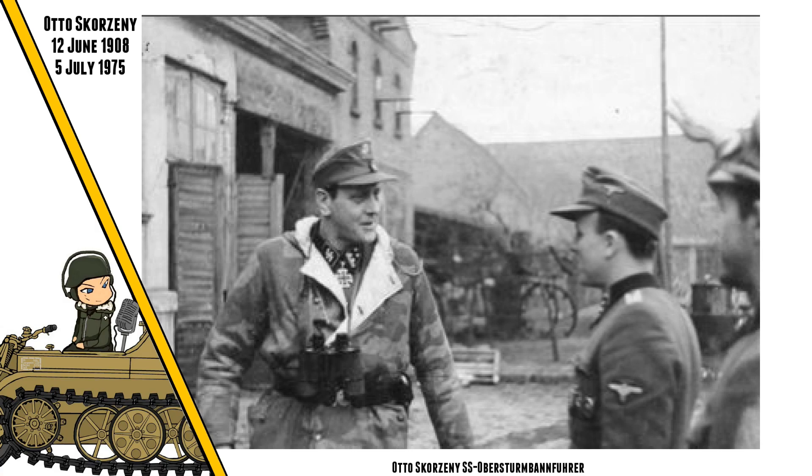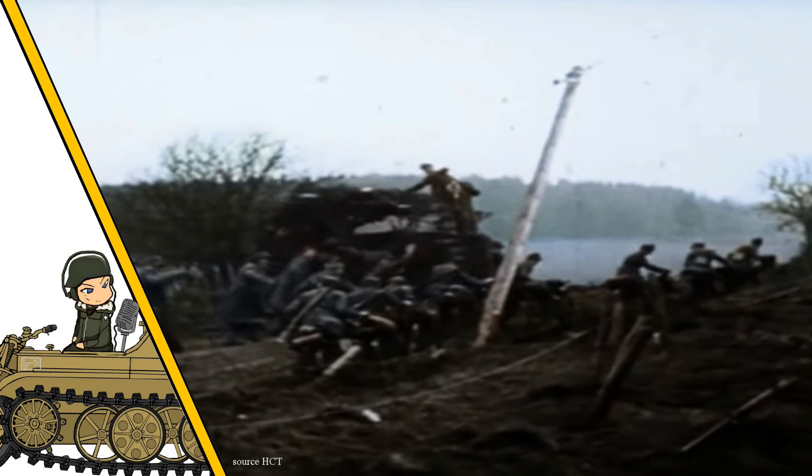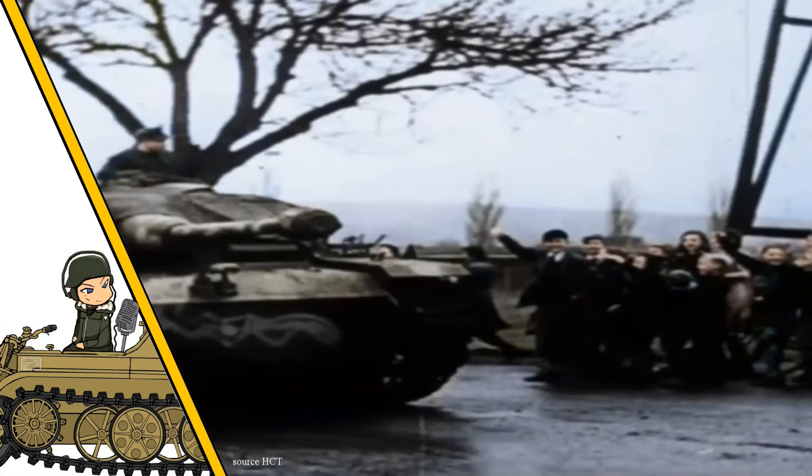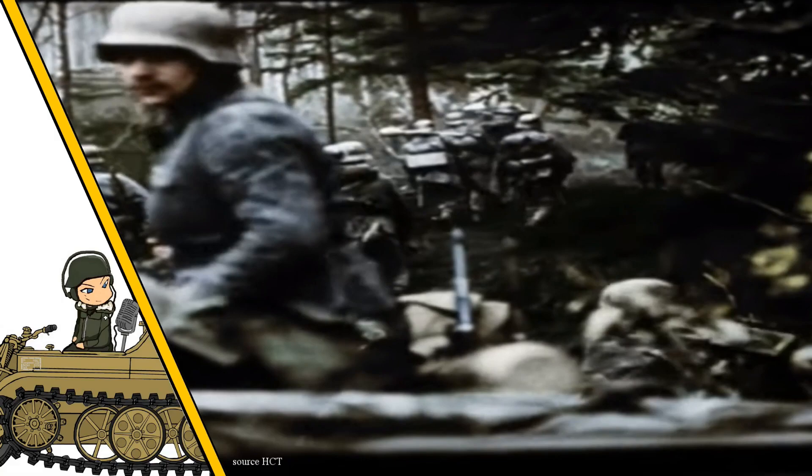During the Battle of the Bulge, Otto Skorzeny and the 150th SS Panzer Brigade were tasked with capturing the bridges over the Meuse River before the Allies could destroy them. As part of Operation Greif, Skorzeny used captured Allied uniforms and equipment. But the request for Allied equipment fell short — of 15 Allied tanks requested, only two arrived, and the company was flooded with Russian equipment by mistake. The Germans still tried to dress up several German vehicles, half-tracks, and tanks like the Panther.